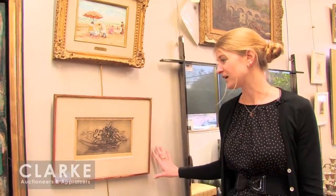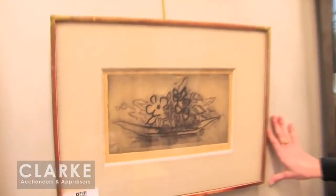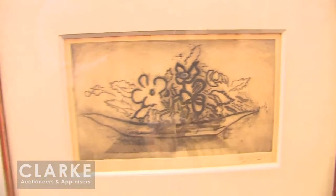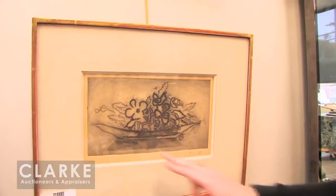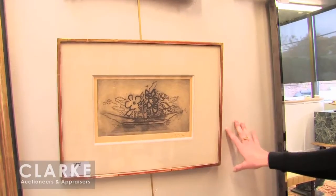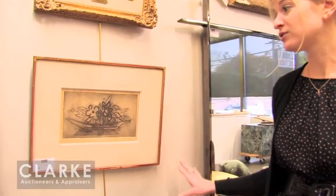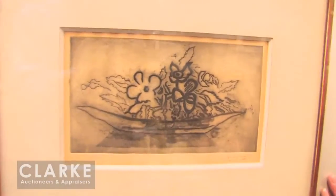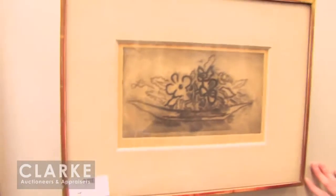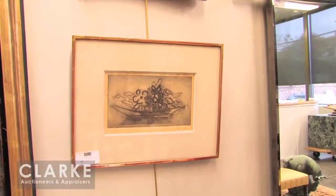Here we have a very unique etching and aquatint by Georges Braque. It's a very unusual scene — a still life, often you see his prints are faces or more cubist style pieces, but here we have just the outline of a bowl of flowers, a bouquet of flowers. What's unique is it's from an edition of twenty, so there are only twenty of these printed, and possibly only one like this has come to auction in the past. It's a bit brittle and toned so it needs a little love and care, but a nice unique etching estimated at $800 to $1,200.